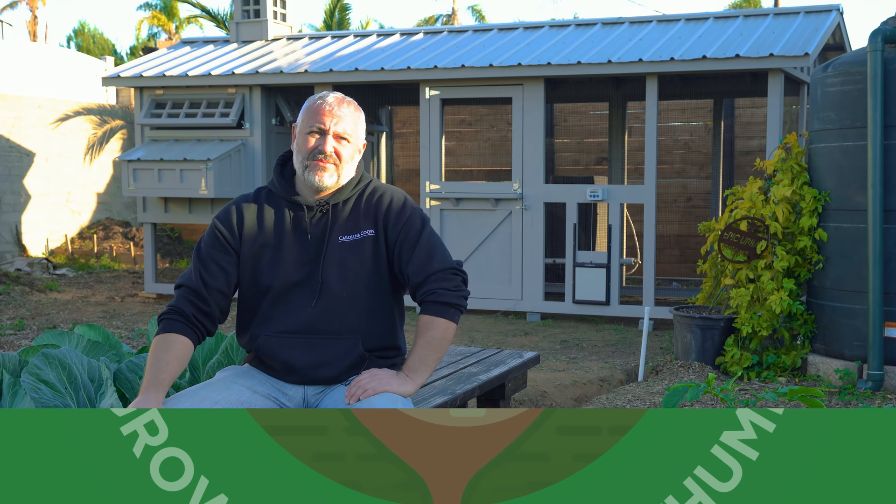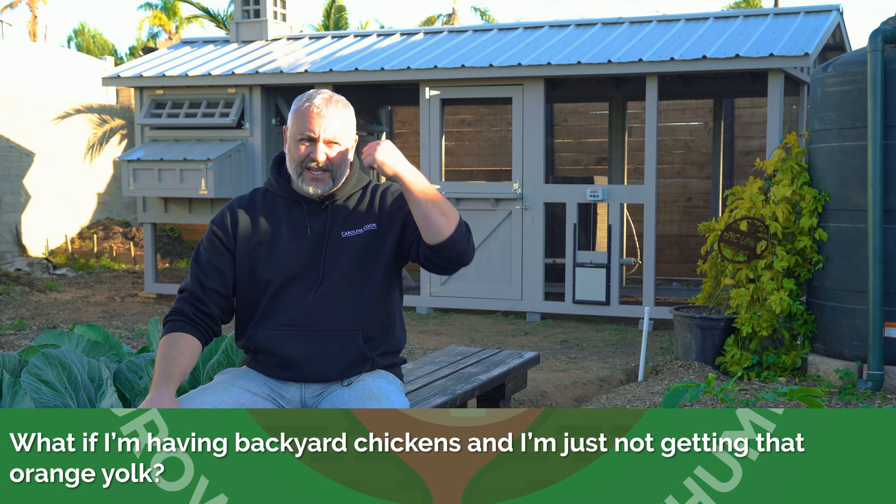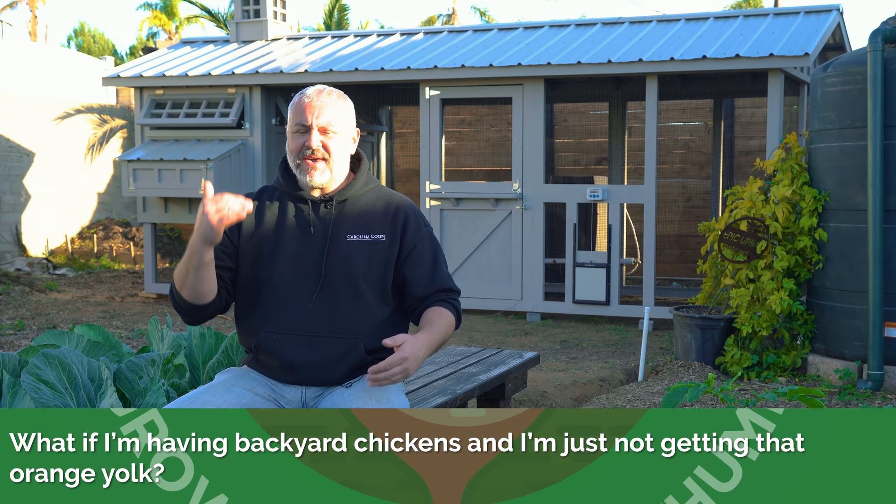One of the things we love about a backyard chicken is what it does to that yolk — that orange yolk. What if I'm having backyard chickens and I'm just not getting that orange yolk — what's going wrong? Mix up the food. If you're feeding your chickens just straight egg layer mash with no other variety and they're not able to get to any bugs and things like that, that's what happens in factory farming — that's why the eggs don't taste so good. Mix it up.